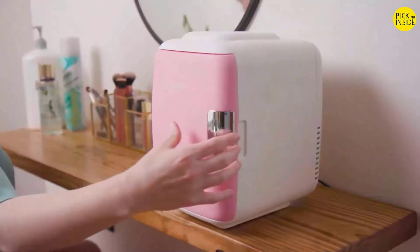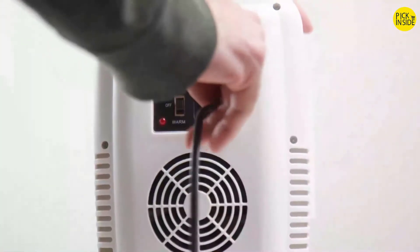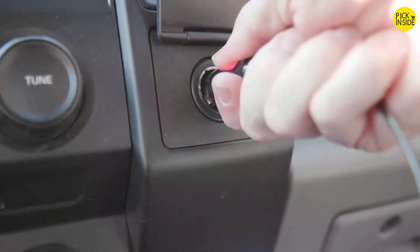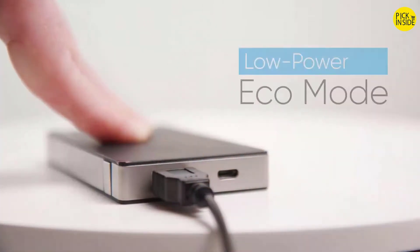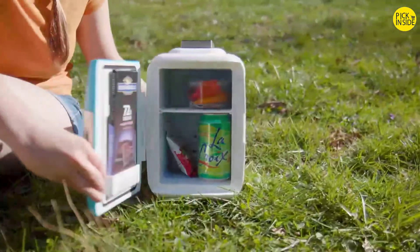Its stylish design is perfect anywhere in your home, office, or on the go. Plug it into the wall for continuous power, into your car's DC adapter when you're on the road, or use our exclusive USB power cable to plug into your power brick and take it with you wherever you need to be.